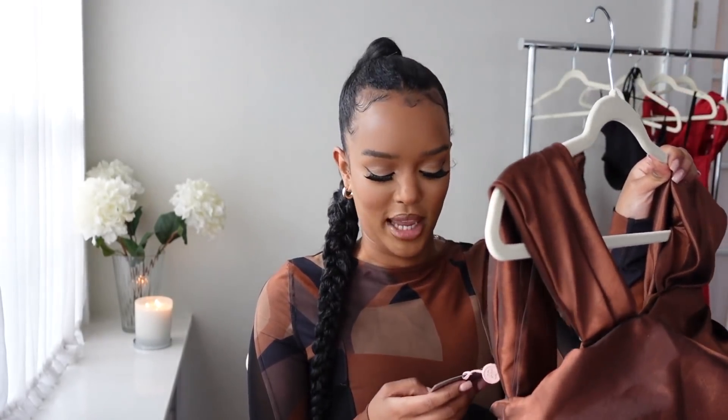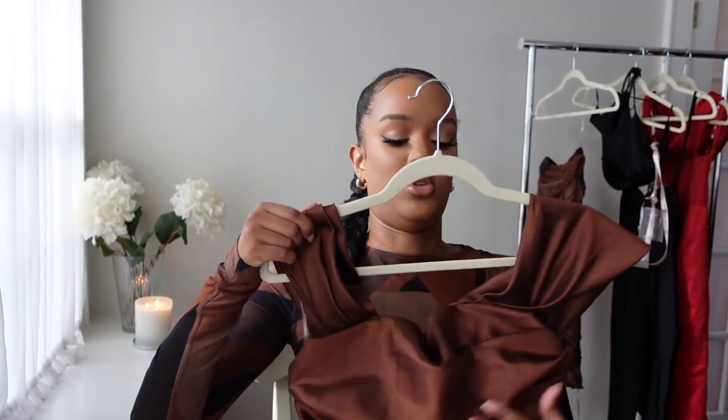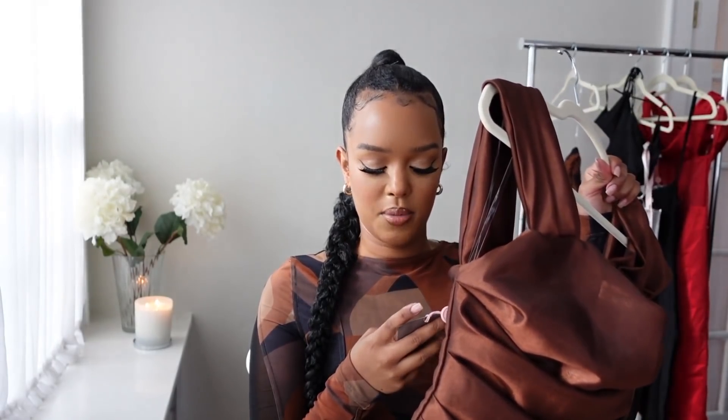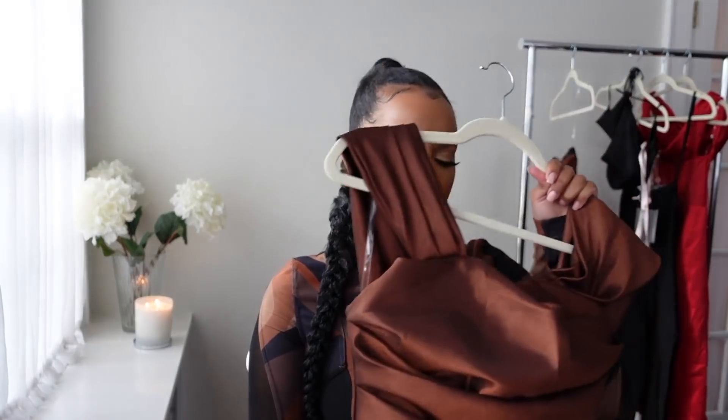Next we have this gorgeous brown piece — the Eileen Brown Corseted Top. I haven't tried it on yet but we're going to try everything. It's definitely got a corset underneath, and one thing I love about HouseCB is that whenever they do corsets, they really do corsets. They really know how to cinch you in at the waist. They just know how to make pieces flattering on all body shapes.